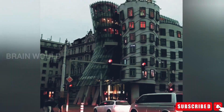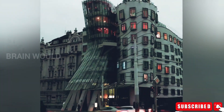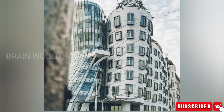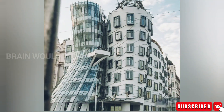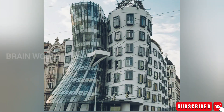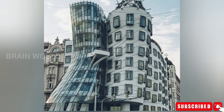One section of the building was intended to resemble two American dancers — a building that resembled Fred Astaire and his dancing partner Ginger Rogers. The building only stands nine floors tall and has a floor space of 3,796 square meters. The dancing shape is supported by 99 concrete panels, each a different shape and dimension.